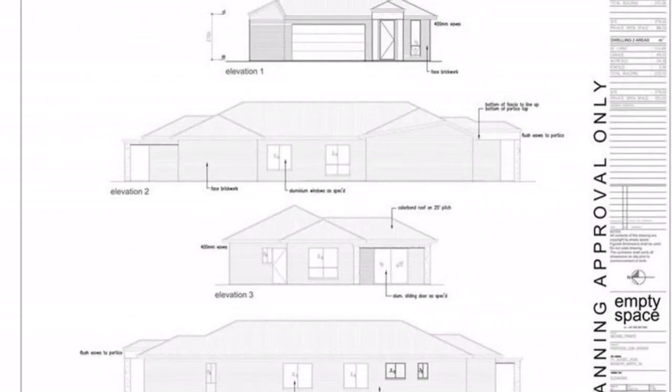Concept plans have been drawn to demonstrate the potential to build a generous size 4 bedroom, 2 bathroom, double garage home.